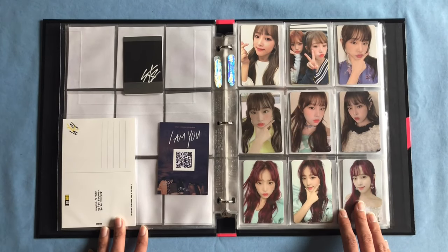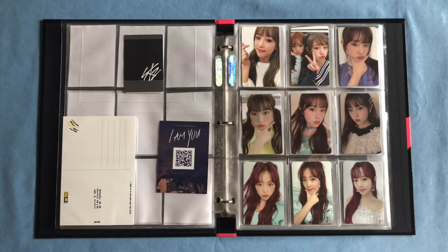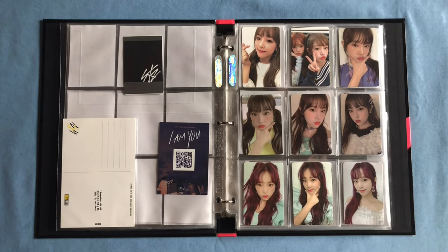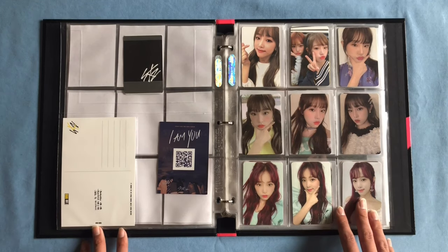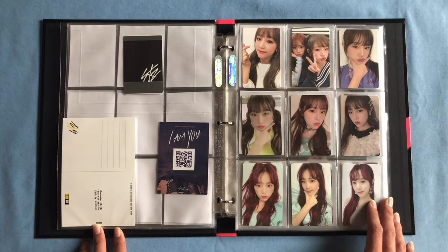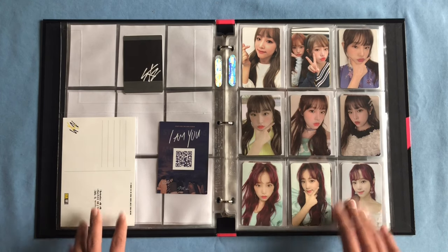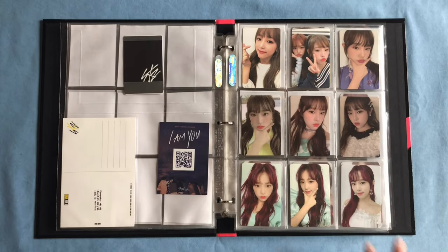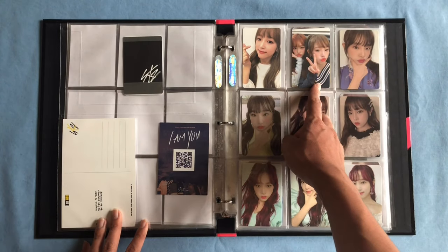Now we get into my Yena collection, and I have decided to sell or trade off all of these photocards since IZ*ONE just has too many cards with their albums for me to keep up with. It's just gotten way too expensive and hard to find trades. If you're interested in any of my Yena or IZ*ONE cards, please DM me on Instagram at simzillabill — I'd love to trade for some Irene or Red Velvet cards.